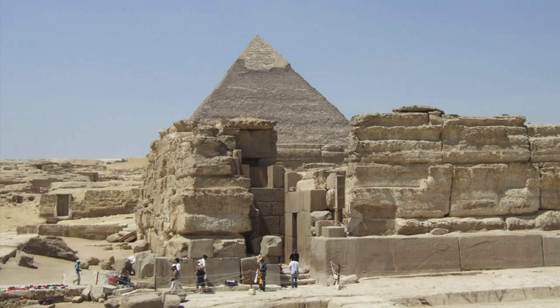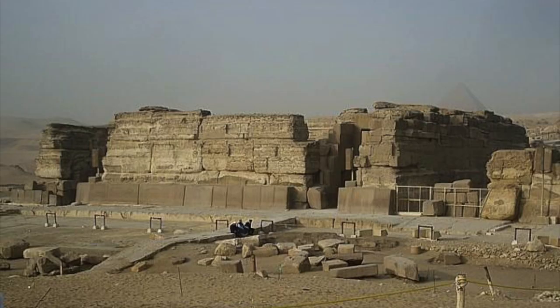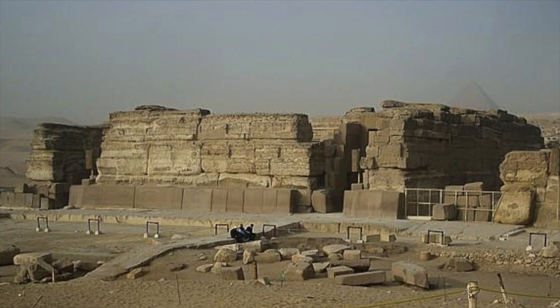As John Anthony West and Robert Schock have pointed out, many of the core limestone blocks are actually incredibly weathered, more so than the blocks which cover them. The latter therefore shows that at some point in its history the Valley Temple was renovated, and I would guess by King Khafre.